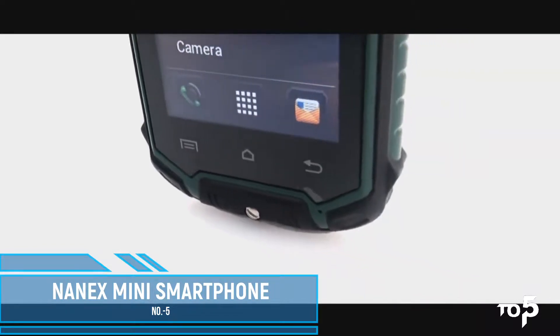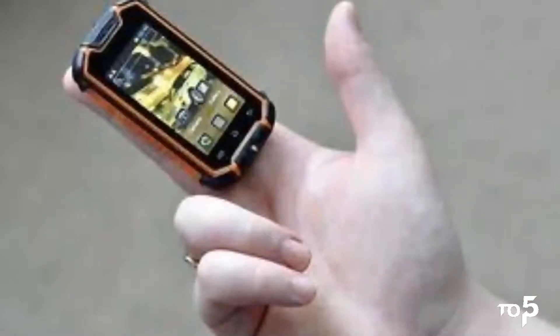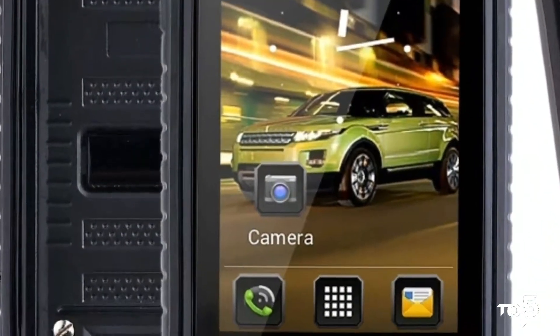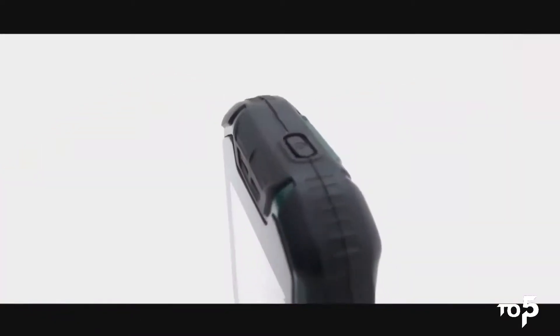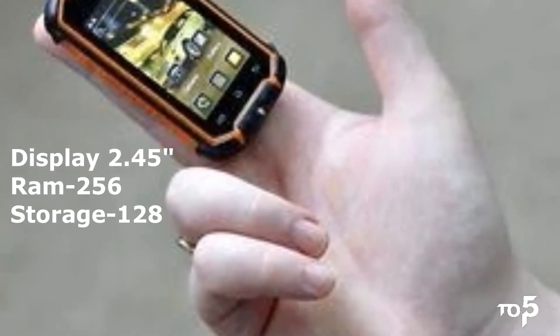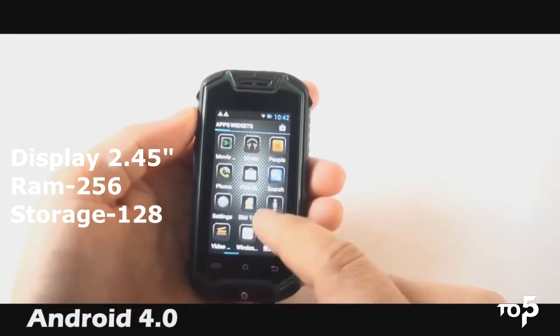At number 5 we have the Nanex Mini Smartphone. It is the world's smallest smartphone with Android version 4.0. It is fully water resistant and dust resistant. It is so small that it can fit in your wallet or in your palm because it is only 9 cm tall. The display size of this smartphone is only 2.45 inches.